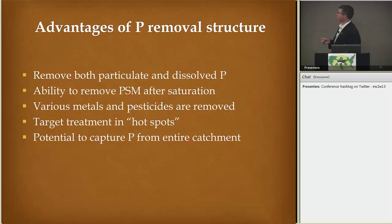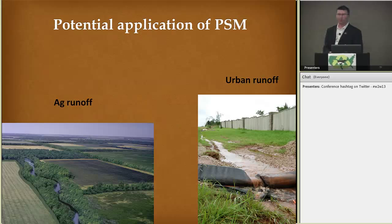The advantages of such a system would be removing both particulate and dissolved phosphorus, because there's quite a bit of sediment and particulate phosphorus that gets trapped within the structure. Then having the ability to remove the phosphorus sorbing material from that structure — you could also remove metals, pesticides. The cool aspect would be treating hot spots: you find a landscape, determine where the water is going, and design that structure at that hot spot, potentially capturing phosphorus from an entire catchment instead of spending costly dollars over the entire landscape. Potential applications include ag runoff and urban runoff as well.